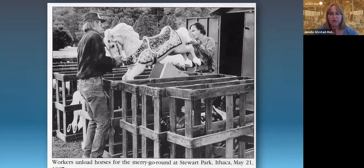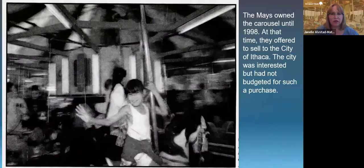We have this great picture of the carousel horses being loaded and unloaded for the 1987 season. The Mays continued to own and operate the carousel until 1998, but at that time they were ready to retire. They gave the city of Ithaca first right of refusal to purchase the carousel.